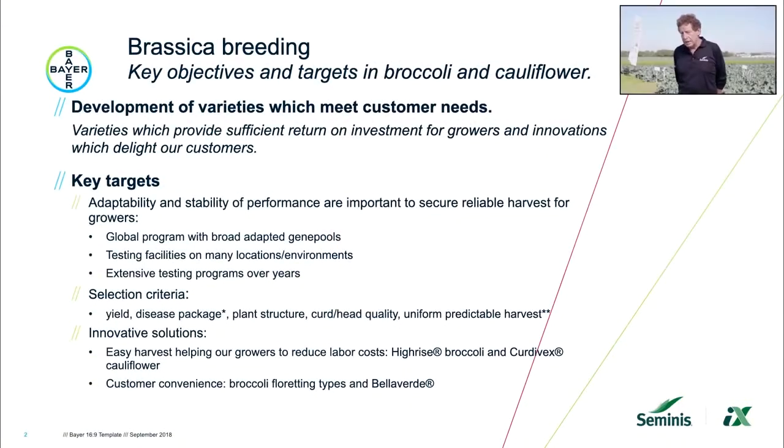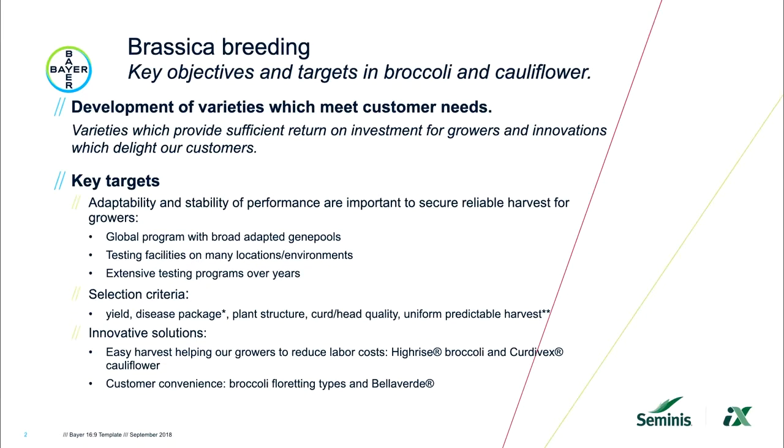Besides these testing facilities, we have extensive testing programs. With the gene pools we develop, we develop lines, and from these lines we develop hybrids. It starts in the first year with thousands and thousands of hybrids tested in environments comparable to global environments. From these, we select 10% — a few hundred — which move to the next year of testing, where we collect more data in more environments. This filters out the better performers.